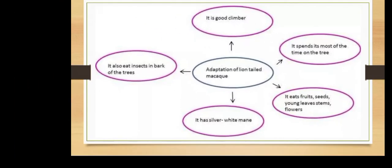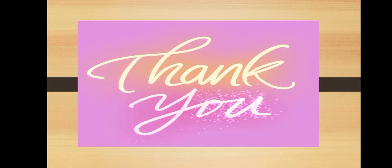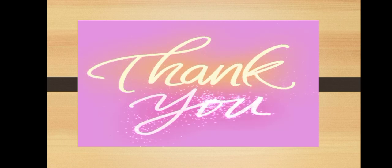Children, I hope that all of you understood the topics taught today. You have to read these topics from your book, and if you have any doubt, please don't hesitate to ask in the next live class. Thank you children, stay safe and happy.